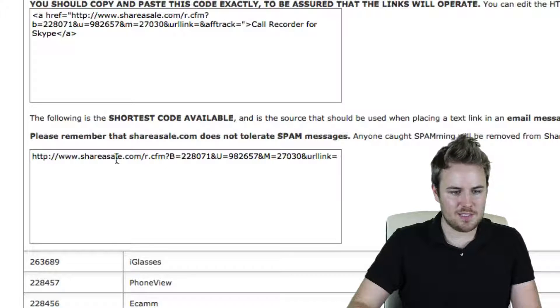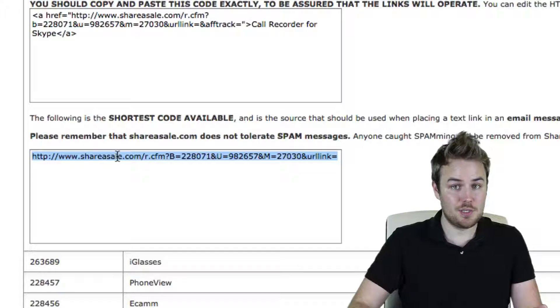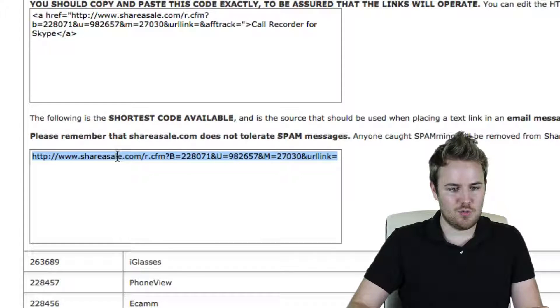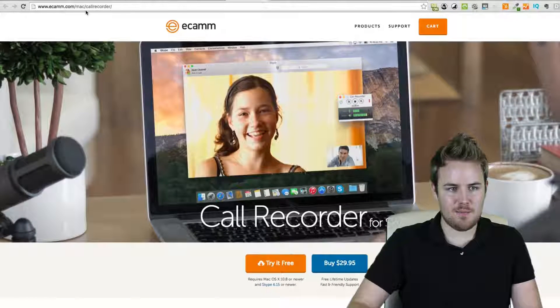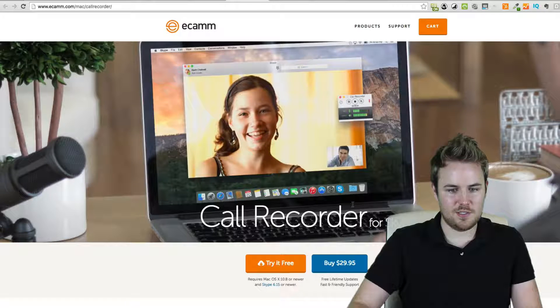What you would do is copy this link right here, and then whenever anybody goes to this link and purchases, you would get a commission. You can just go to this link — I'll go to it right here — and you'll see it redirects to Ecamm, Call Recorder, and the product page. When somebody buys through that, I would get a commission.